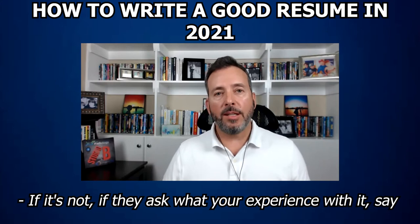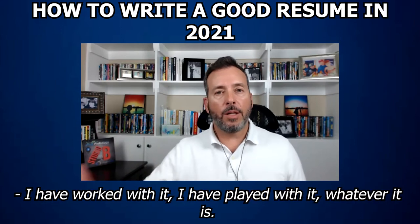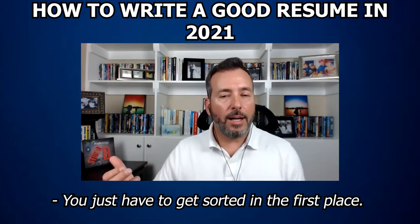If they ask what your experience with it is, say 'I have moderate experience' or 'I have little experience with it, but I understand it. I've worked with it. I've played with it,' whatever it is. And that's usually fine. You just have to get sorted correctly in the first place.